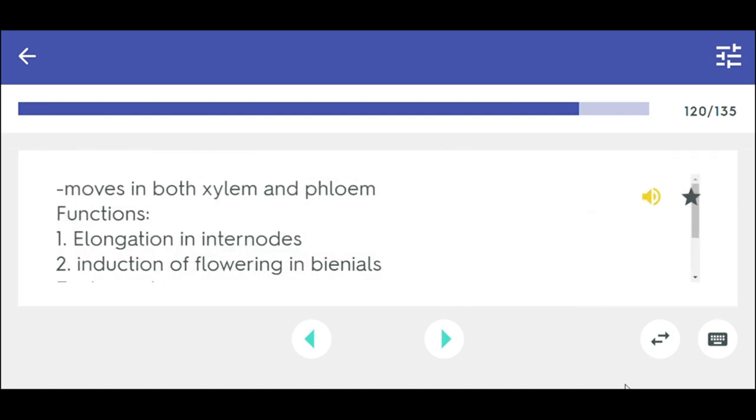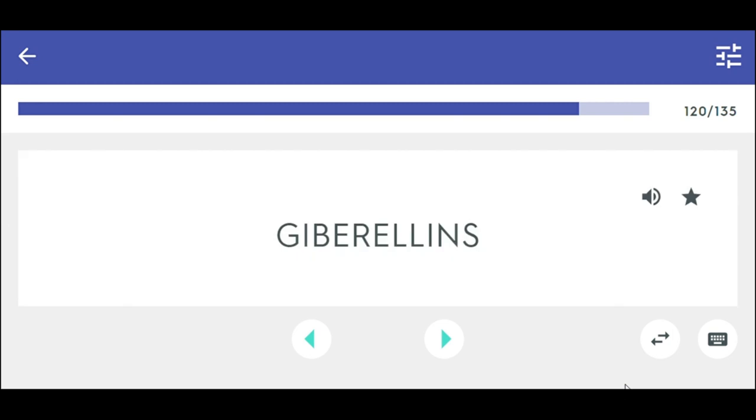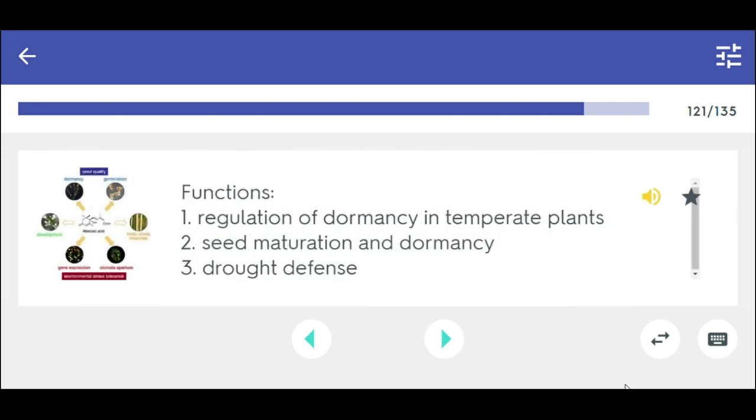Gibberellins — moves in both xylem and phloem. Functions: 1. Elongation in internodes, 2. Induction of flowering in biennial plants, 3. Phase change, 4. Fruit development, 5. Promotes seed germination. Abscisic acid functions: 1. Regulation of dormancy in temperate plants, 2. Seed maturation and dormancy, 3. Drought defense.